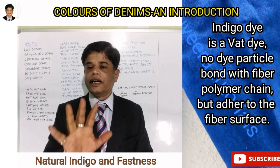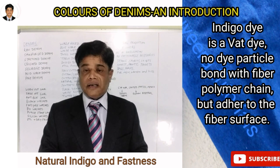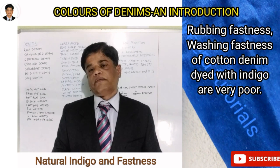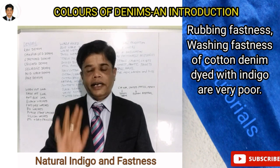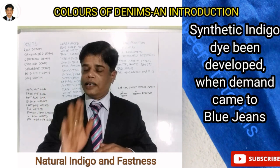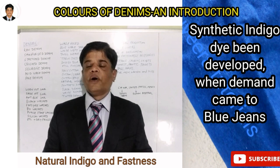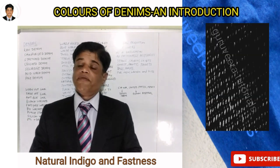Unlike reactive dyes, where dye particles react with the polymer chains of the fiber, indigo dye does not penetrate into the fiber structure. Instead, the indigo dye color only attaches to the surface of the fabric. Because of this, the color fastness of denim fabrics is very poor compared to regular reactive-dyed fabrics.